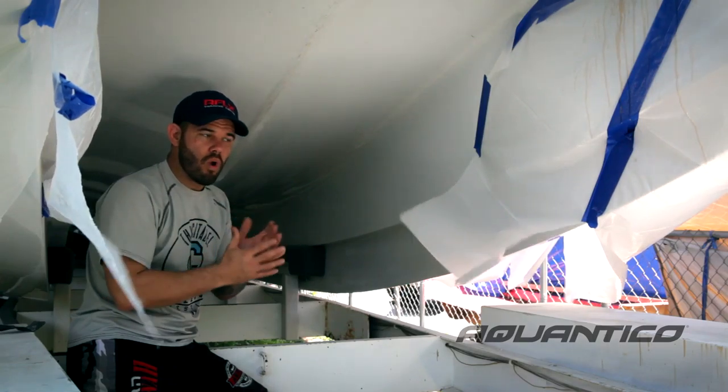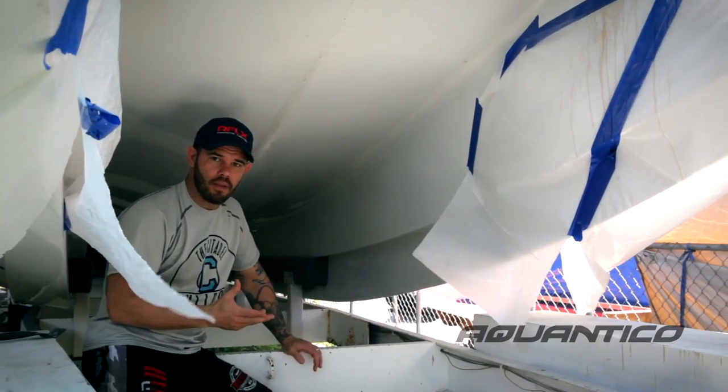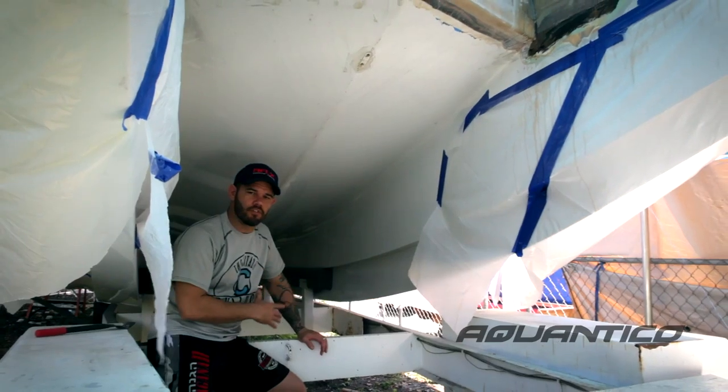That was a huge component when we were building them as race boats, and it actually helps a lot in fishing applications, especially when you're going through seas that are six feet and greater. This thing runs like a V-bottom in many seas, but it has the benefits of a catamaran.